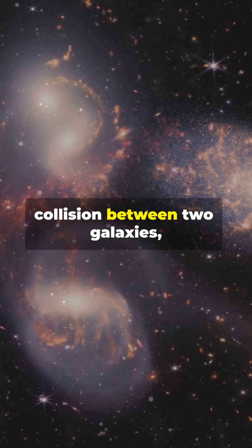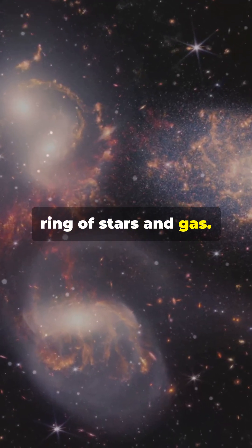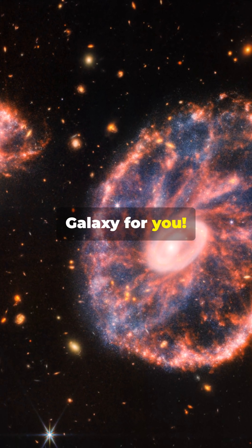Imagine a massive collision between two galaxies, creating a stunning ring of stars and gas. That's the Cartwheel Galaxy for you.